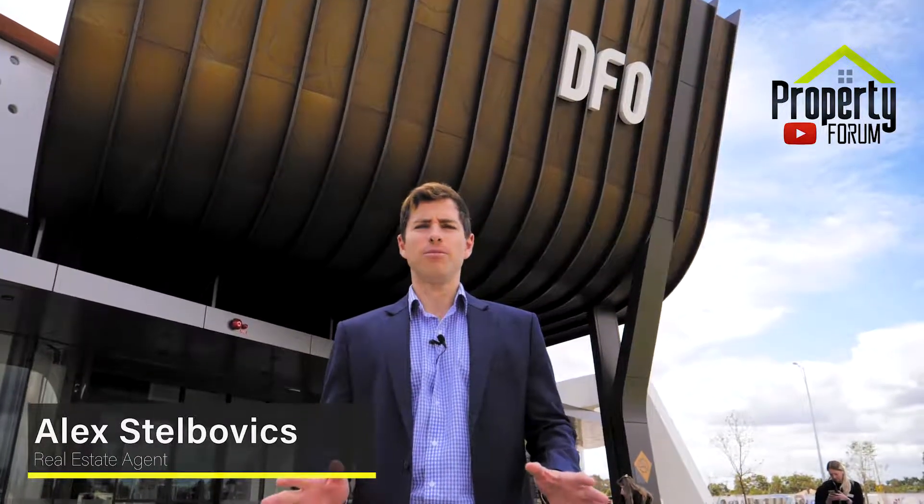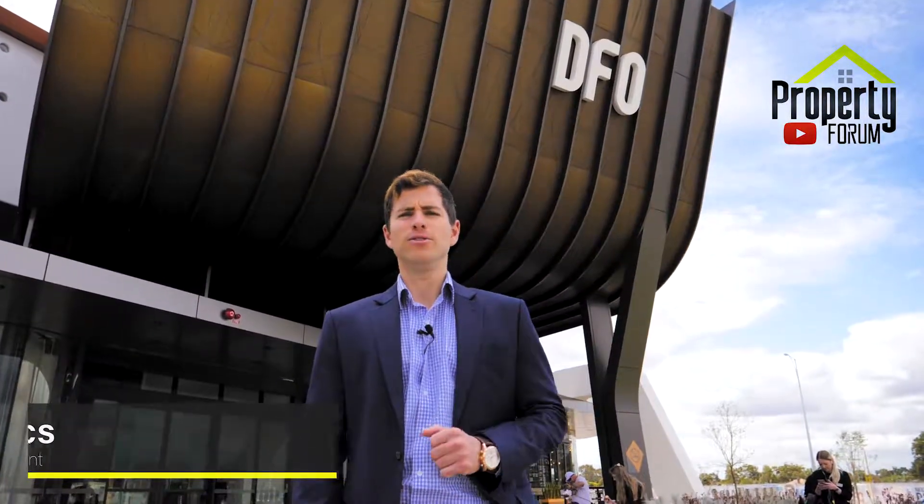I'm here today to look at DFO Perth for the first time. Brand new factory outlet store in Redcliffe, right near the airport. Great access to cheap outlet brands and some very good quality merchandise. Let's go have a look through.